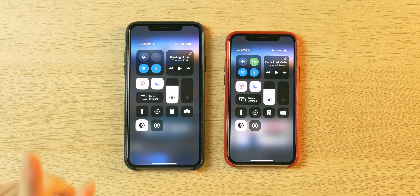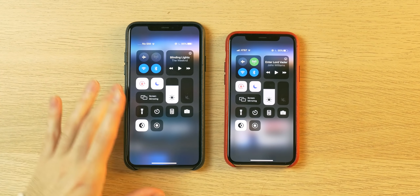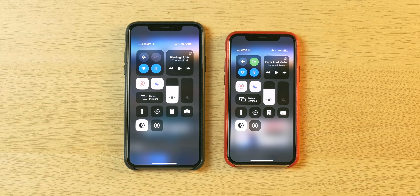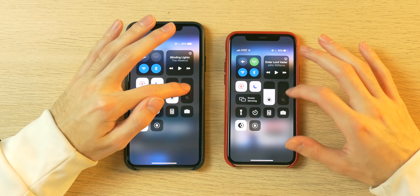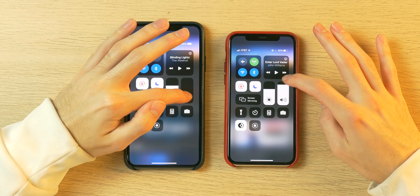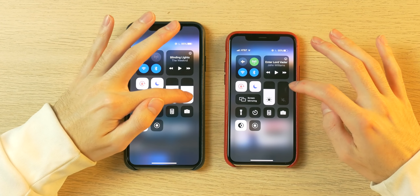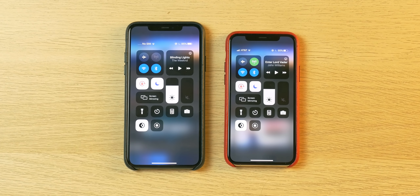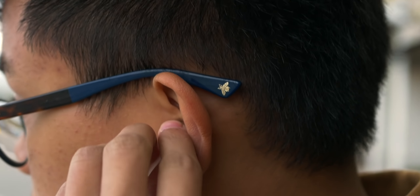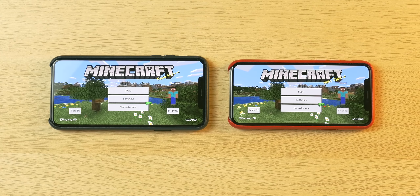One thing I did notice is that the speaker quality between the two isn't quite the same. While I think the speaker drivers themselves are of a similar standard, the fact that the Pro Max is bigger makes the sound fuller and less like a tin can. You can audibly notice the difference, but it doesn't really make a big difference to me because I always have my AirPods in. Even if the speaker quality here is 85% of what it is with the bigger phone, I'm perfectly fine with that.